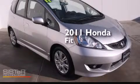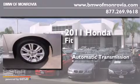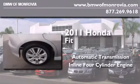This is a 2011 Honda Fit. This compact has an automatic transmission and an inline four-cylinder engine.